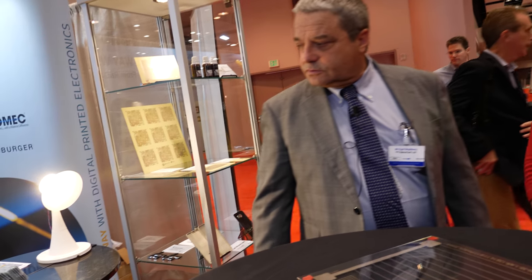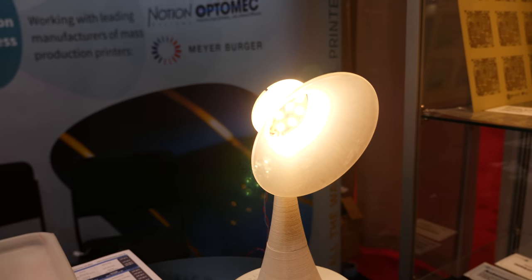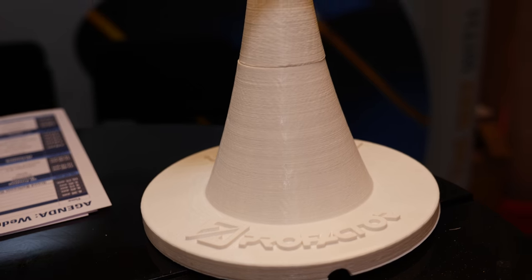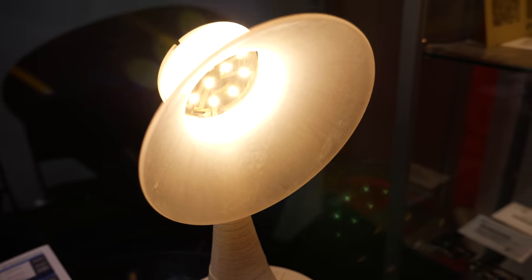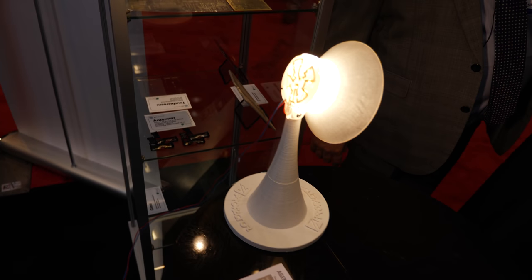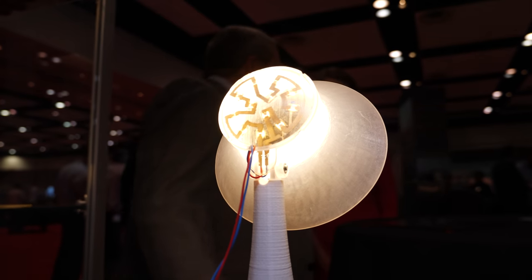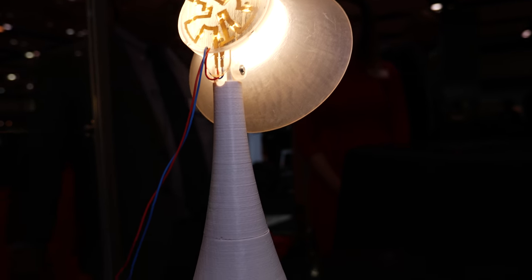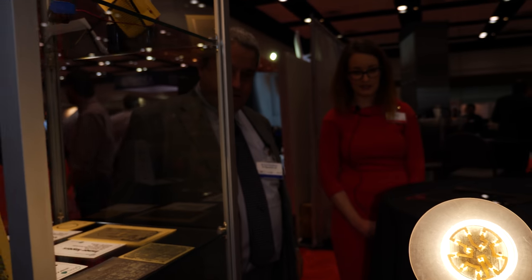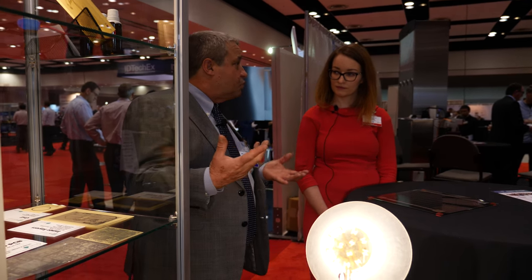I noticed that you have a 3D printed lamp over there as well. This is a 3D lamp that was printed with our inks, and as you may see, it is already working. This is part of a European R&D collaboration. I think the object speaks for itself. Were the electronics printed separately? In this case, yes, but in the future it will all be together.